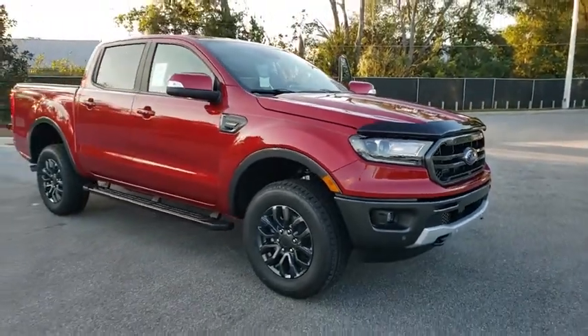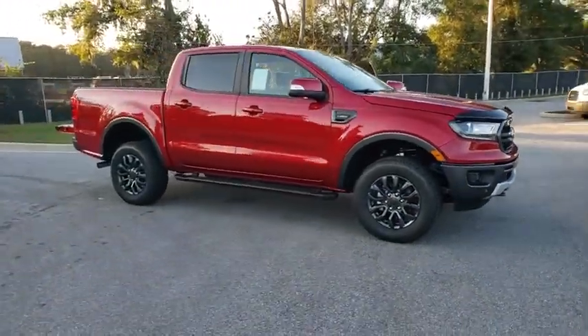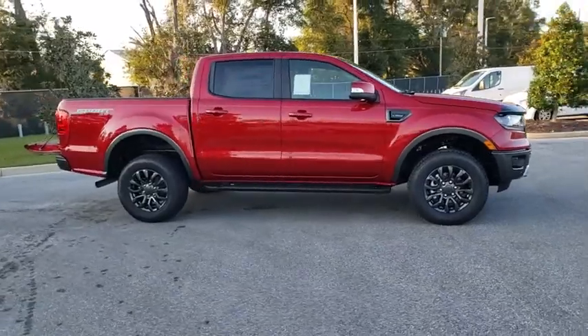Looking for the right vehicle? Check out the 2020 Ford Ranger. Tough inside and out, Ranger proves it's metal.